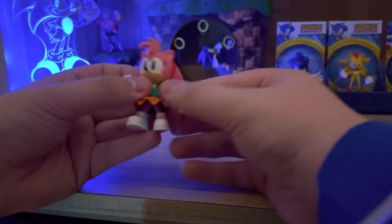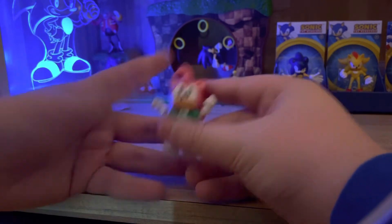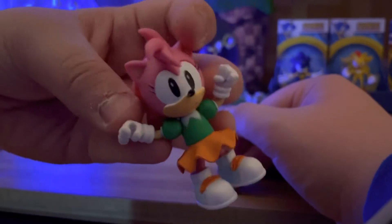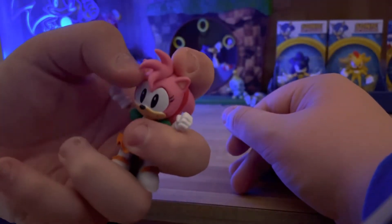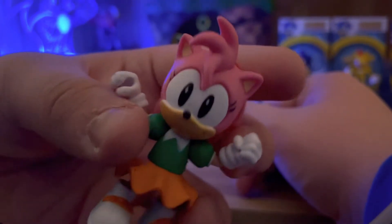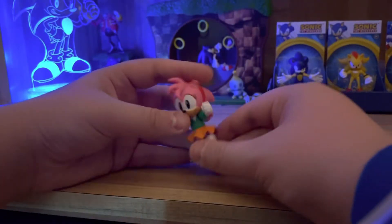Her sculpt is actually really good. This is actually my first classic Amy figure, and I'm glad to have it in the collection. She looks really adorable — she's got her headband on, her spikes in the back, her little tuft on top, and her face sculpt was executed really nicely. Mine does have a little smudge on the eyes, which I'm pretty sure I can just wipe off. Her shirt looks really nice, her skirt, her shoes, and her little tail poking out — just all looks awesome. She's just a really adorable little figure.